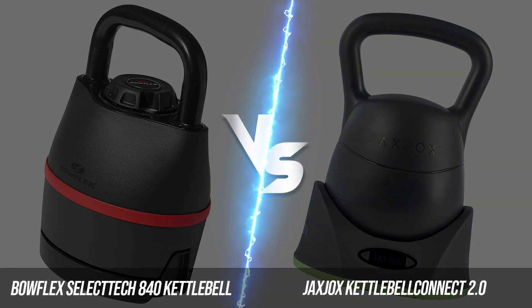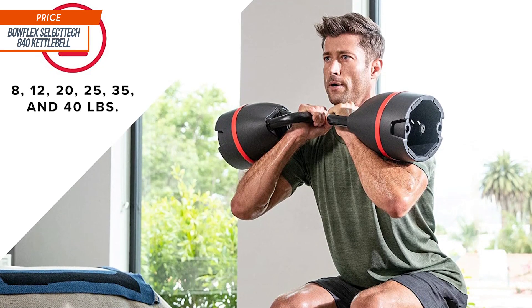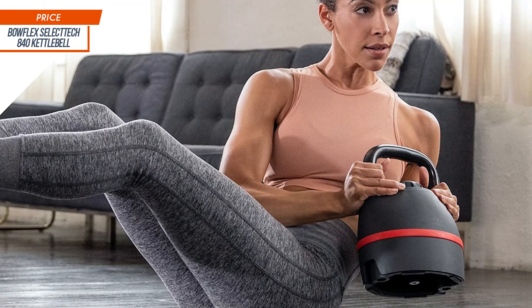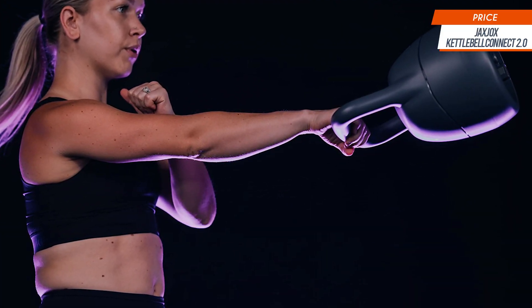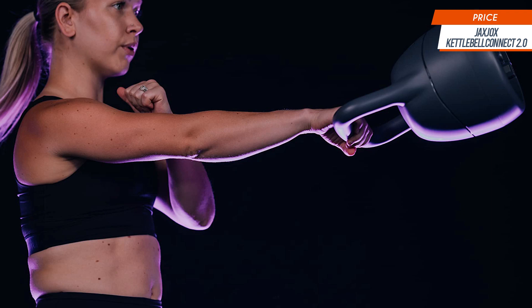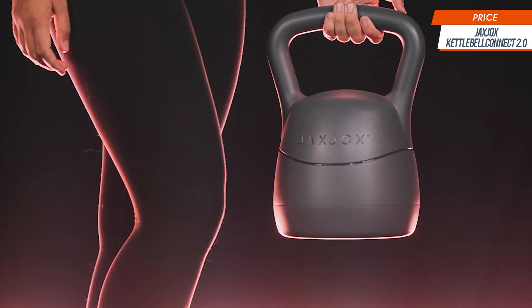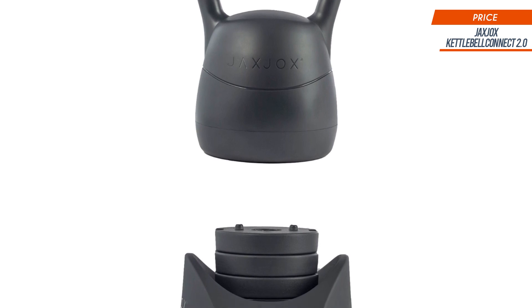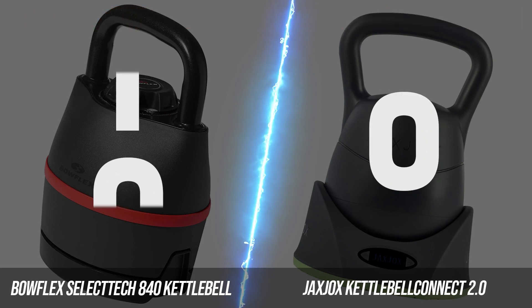So without further ado, let's start the brand wars. Let's begin by discussing the initial point of interest: the price. The Bowflex sets its price at just a little above $100, making it a very cost-efficient unit that individuals on a budget — or anyone in general — would find very practical. The Jacks Jocks Kettlebell Connect 2.0, on the other hand, is a bit more pricey, coming in at more than $200, though it does have some techy features that the competition lacks. Regardless, Bowflex takes the lead due to its more cost-efficient price, earning them a point in the first round.